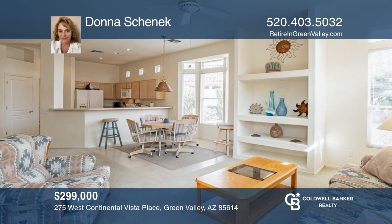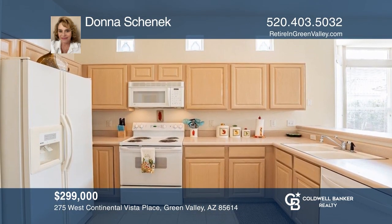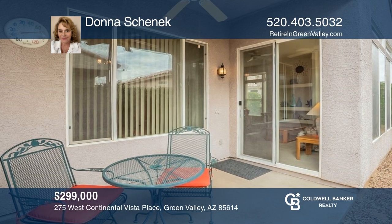This open floor plan home comes fully furnished with a nicely equipped kitchen and a relaxing yard with a covered patio. Donna Schenick is ready to show you your new home.